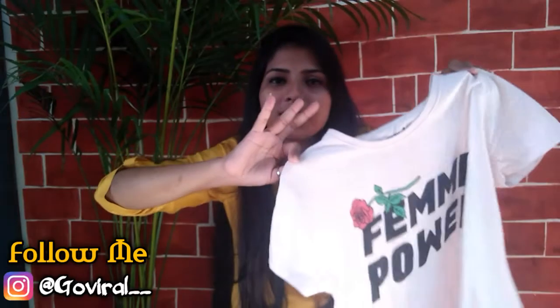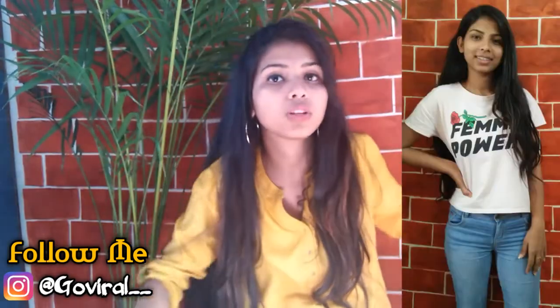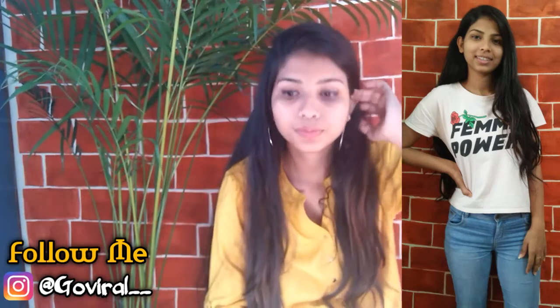I bought this t-shirt for my sister but I sometimes borrow it from her — no matter what, I'm happy! Here is a look for this top and I just love it.